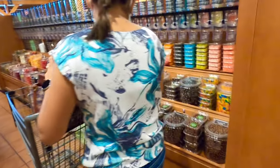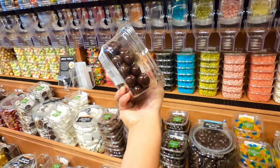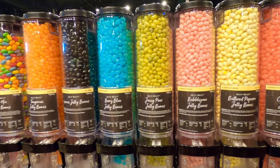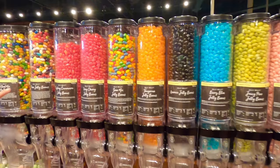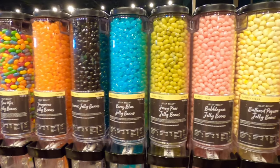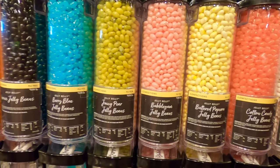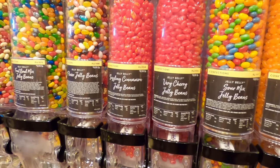Look at all the goodies over here — dark chocolate almonds, jelly beans. Look at all the different flavors — a lot of good flavors. They even got a bubble gum flavor, cotton candy, buttered popcorn, coconut, sour mix, very cherry, cinnamon.